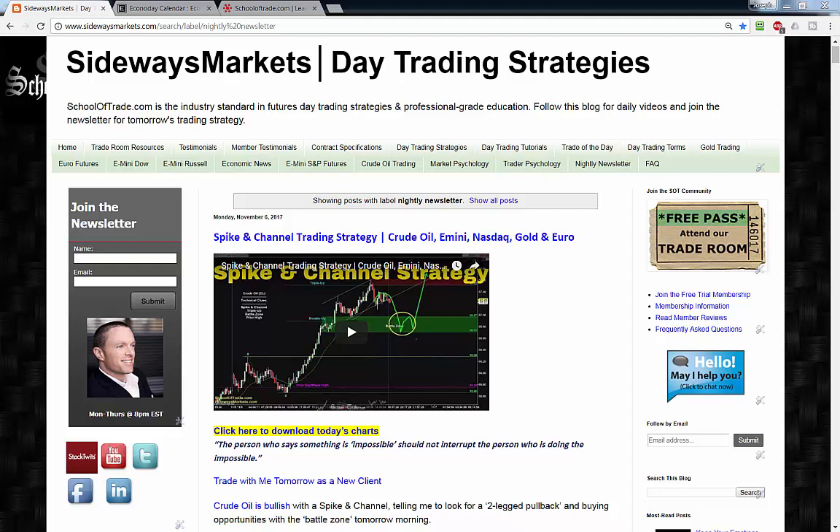I've got a great newsletter in store for you guys — plenty of opportunities setting up for the hump day session tomorrow. Before I jump in and take a look at those charts tonight, I do want to remind you the only place to watch the full-length version of our video is here on our blog at sidewaysmarkets.com.